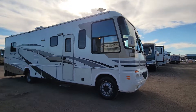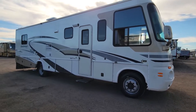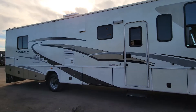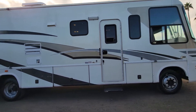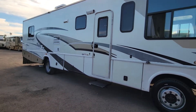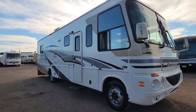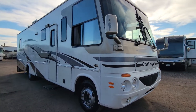What's up everyone? Today we have a 2005 Daemon Challenger. It's going to be a quick video. We have one slide out — it's on a workhorse chassis. Lots of storage underneath. Not everyone wants to spend $100,000 on an RV. This is something that's going to be in the $20,000 range, very affordable for you to take your family out on some camping trips.